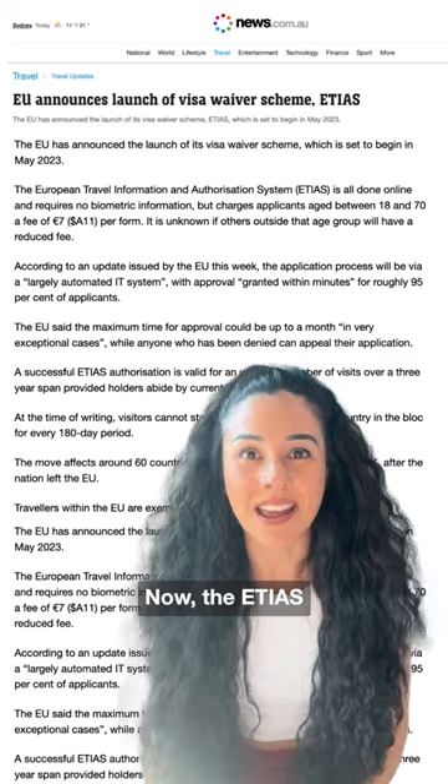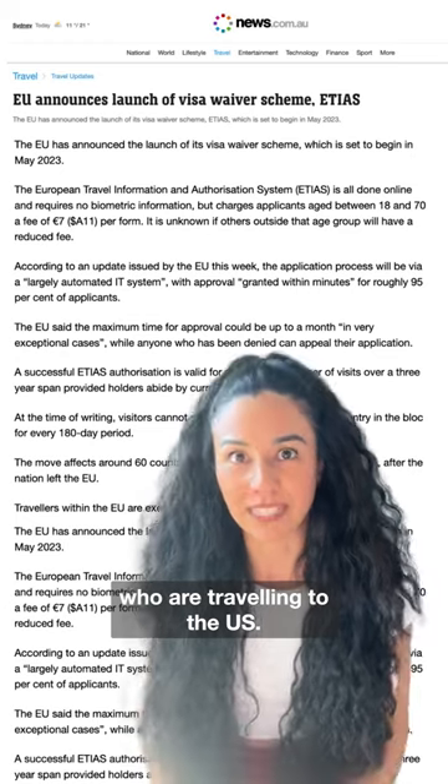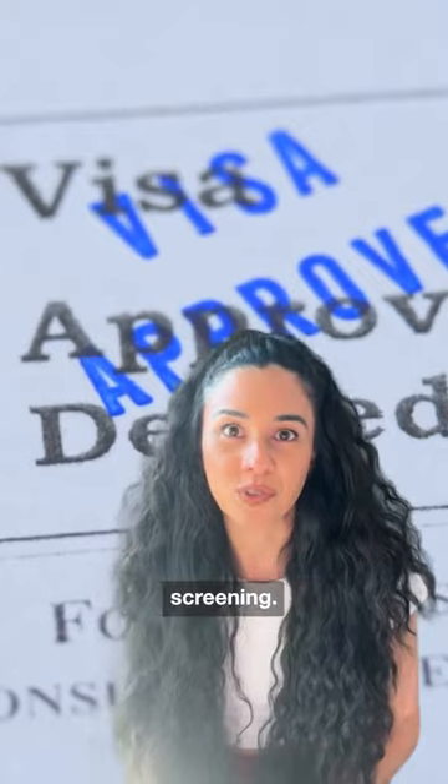The ETIAS is the EU equivalent of the ESTA visa, which is for those traveling to the US. It is required for short-term stays and will act as a pre-travel screening.